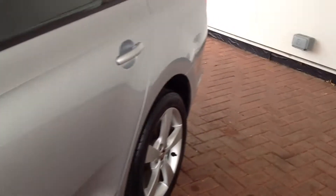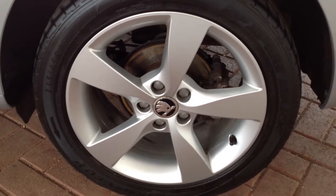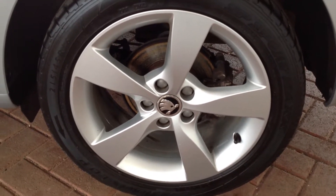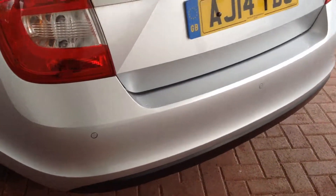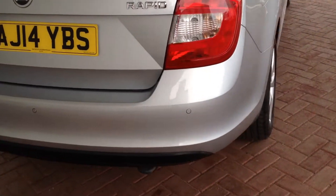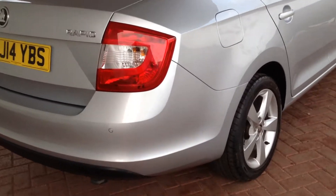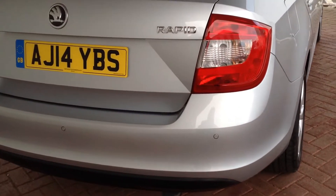Just coming down the side to the rear alloy wheel on the driver's side — as you can see, fantastic condition. Just coming around to the rear of the vehicle, around the rear bumper, and as you can see, all in lovely condition. No major chips, scrapes or dents. All very nice. You've got the rear parking sensors incorporated as well.